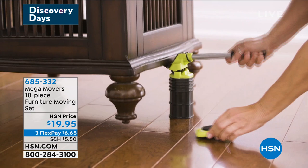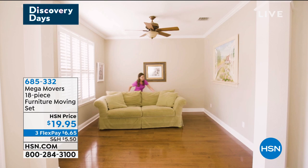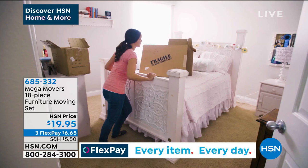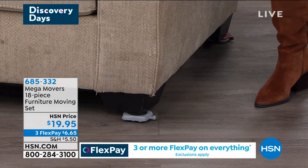Maybe it's appliances — when's the last time you cleaned under your appliances? Maybe you want to paint your room, a spring refresh, and you need to move big pieces of furniture to do it. You can roll these on wood, on tile, on carpet. You can go from hardwood right up onto the edge of the carpet. It's just a very smart idea. It's an 18-piece furniture moving set, and one-handed, I can move this couch on my own.